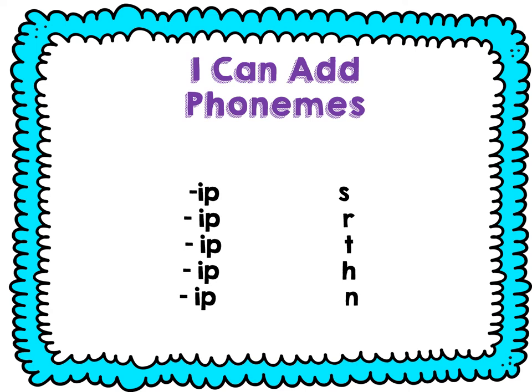Now let's try to add a sound to the beginning. Say ip — ip. Add S to the beginning — sip. Say ip — ip. Add R — rip. Say ip — ip. Add T — tip. Say ip — ip. Add H — hip. Say ip — ip. Add N — nip.